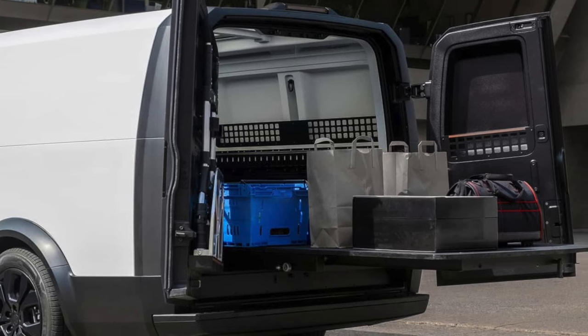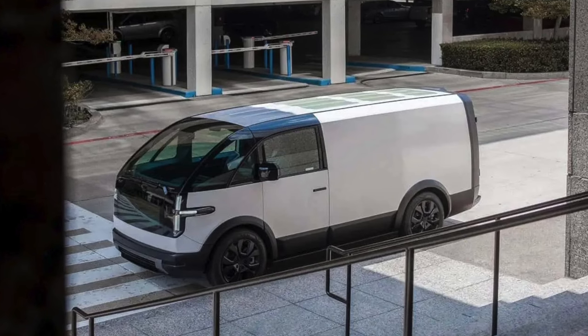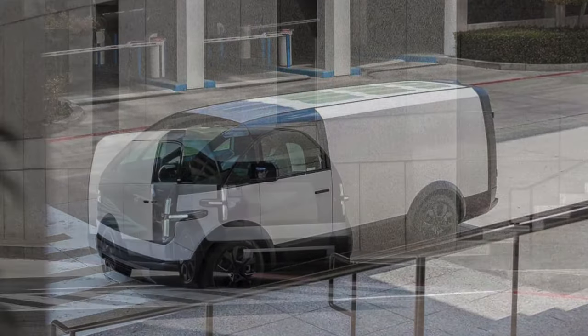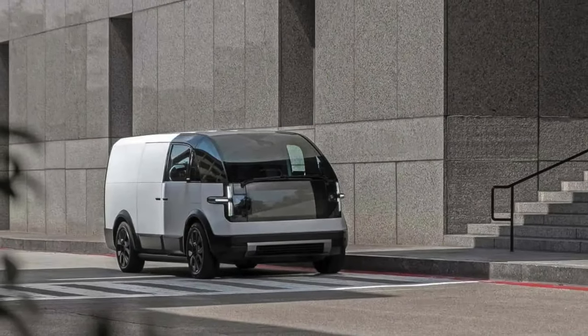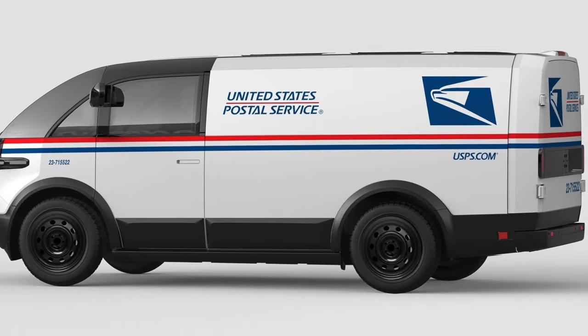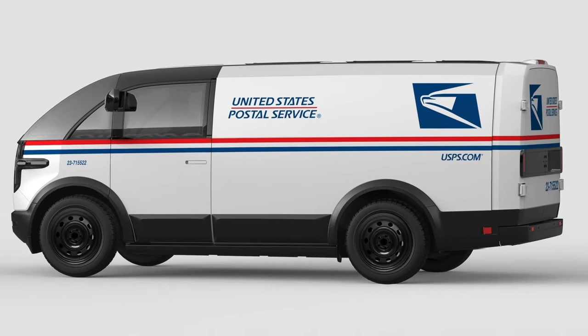The latest update on USPS's moves to electrify its fleet came earlier this year in February when they announced they would purchase 9,250 Ford E-Transits, 9,250 gas-powered RAM Promaster vans, and 14,000 charging stations. They gave an updated target of purchasing a total of 106,000 delivery vehicles by 2028, with 66,230 of those being electric.